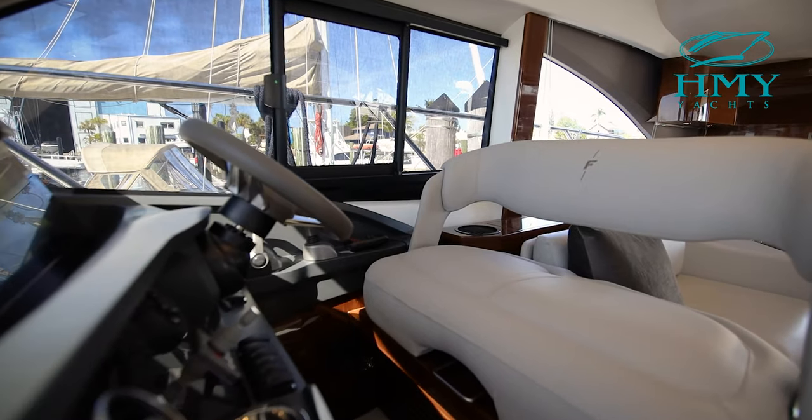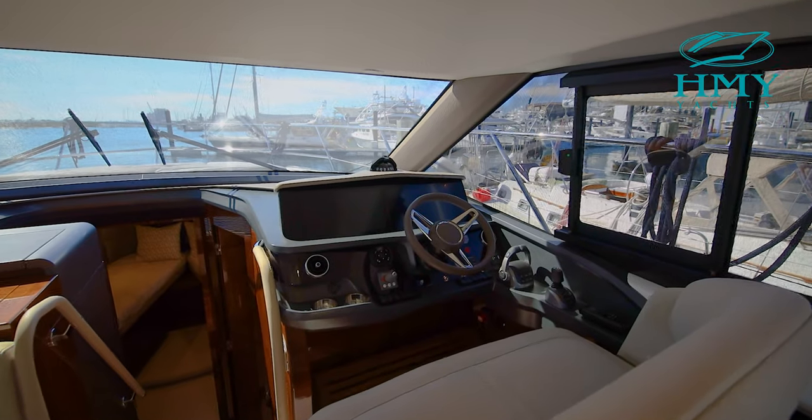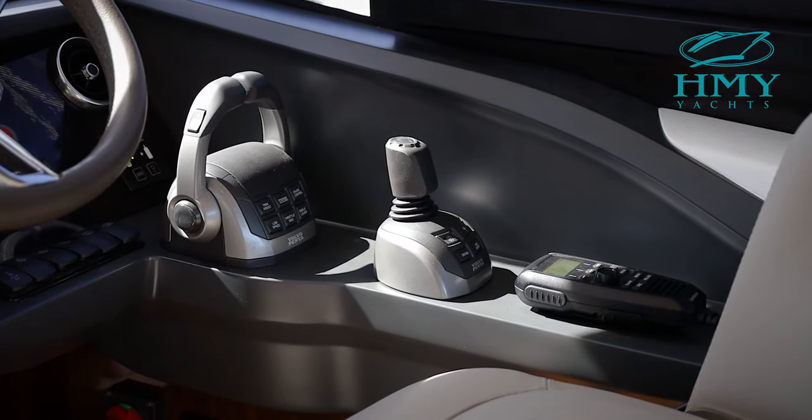Moving forward in the salon to the starboard side, you'll find the helm station. You'll also notice two 16-inch Garmin displays, a side-powered bow thruster, the Volvo Penta controls and the Volvo Penta joystick.